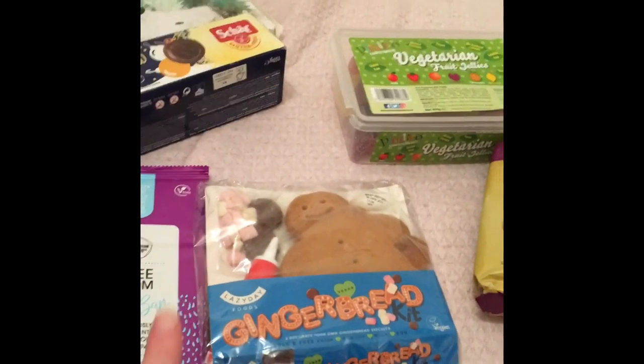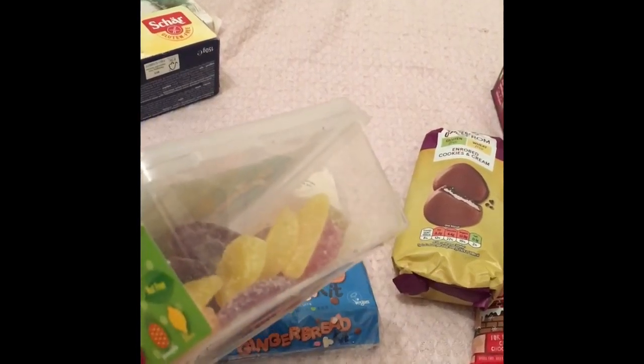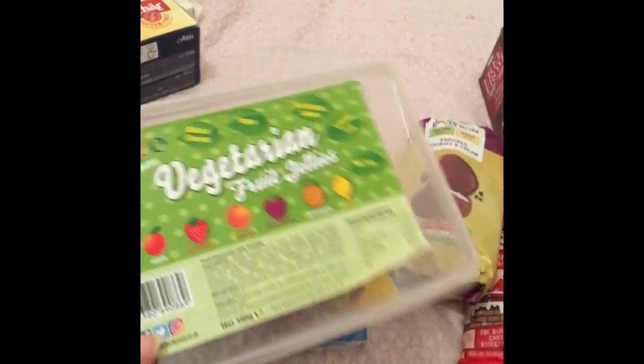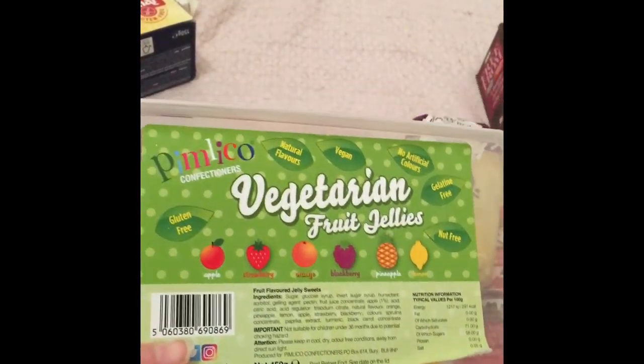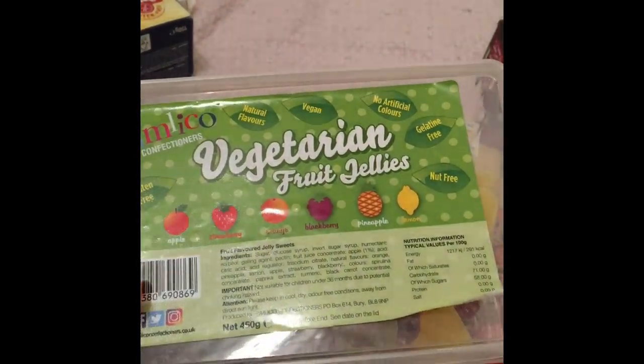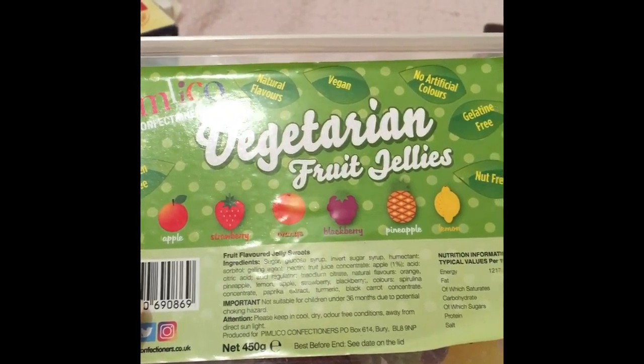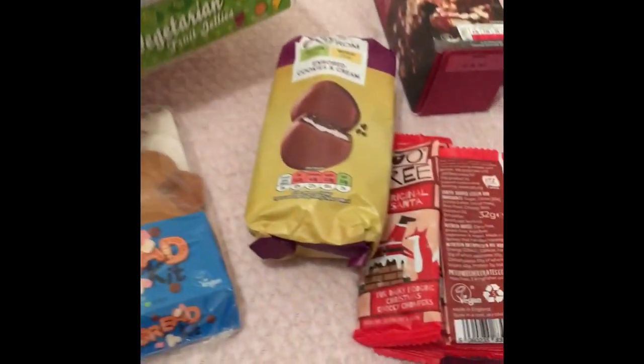These I was really pleasantly surprised to see, because a lot of gummy jelly sweets are not suitable for even vegetarians because of the gelatine inside. But these are vegan, gluten-free, natural flavours, no artificial colours, gelatine-free, and nut-free. You get apple, strawberry, orange, blackberry, pineapple, and lemon flavours — so these are really good for kids with a lot of allergies as well.